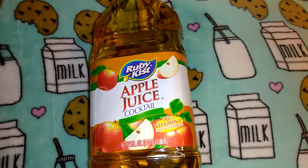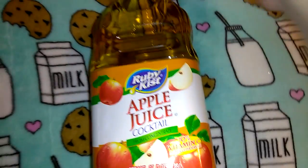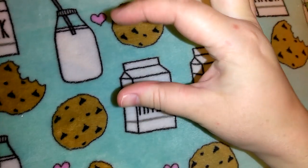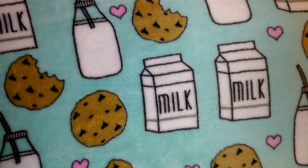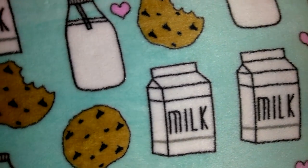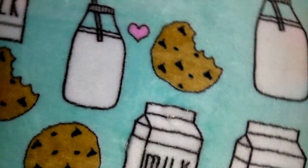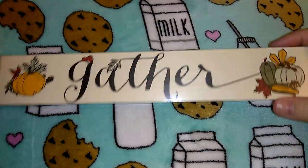I picked up a thing of the Ruby Kissed apple juice — 64 ounces, two quarts, with 70% vitamin C. I like to drink this and so does Robert. When Robert was little I would add maybe a quarter water to dilute it because it's not good for their teeth. I also picked up another pack of the Assured brand cotton balls — there are 100 of them. I got these little fall signs; one says 'Gather' with pumpkins and plaid on it.